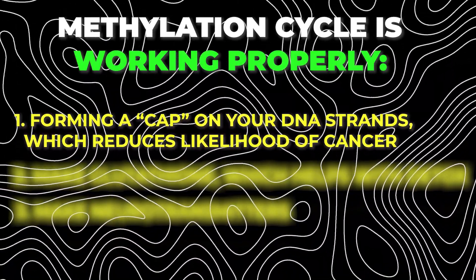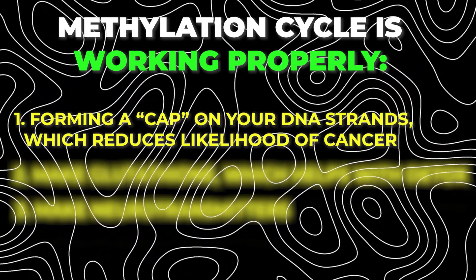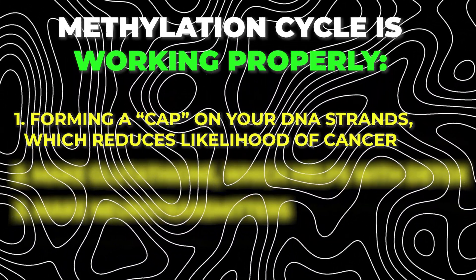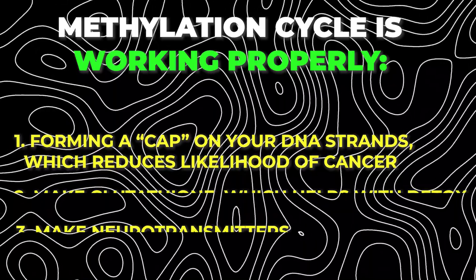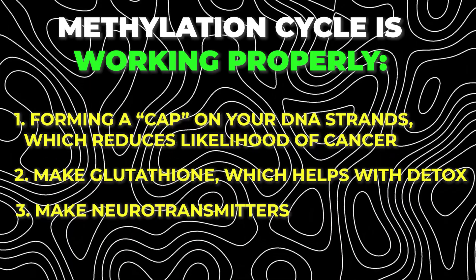When this methylation cycle is working properly, it does a few different things. One, these methyl groups help by forming caps on the ends of the strands of your DNA, which can prevent them from unraveling and may therefore reduce the likelihood of cancer. Number two, it also assists in the production of glutathione, which is a very potent molecule that your body uses for detoxification. And number three, it assists with creating neurotransmitters such as serotonin, dopamine, norepinephrine, and epinephrine.